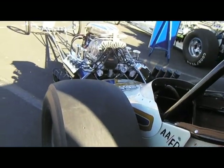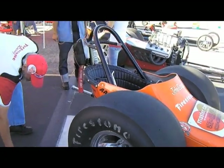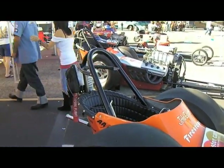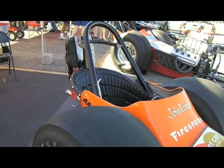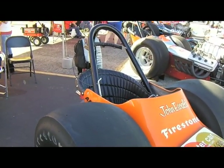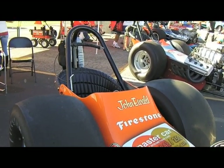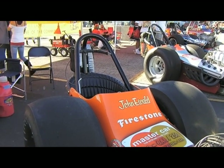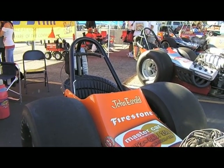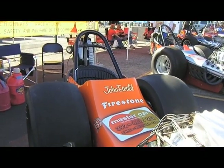Let's move over to the Master Car. This car was originally a Jim Davis chassis and was raced by a gentleman named Bill Webster. He ran it in top fuel and top gas.